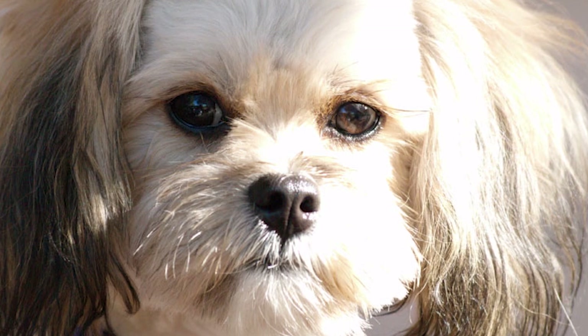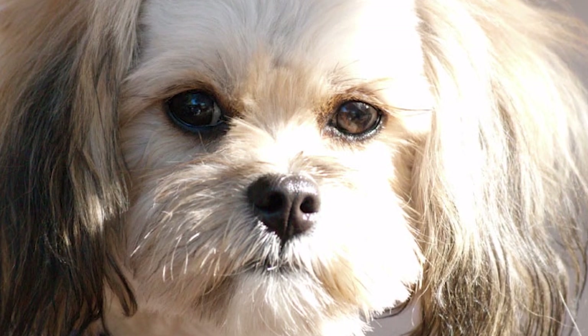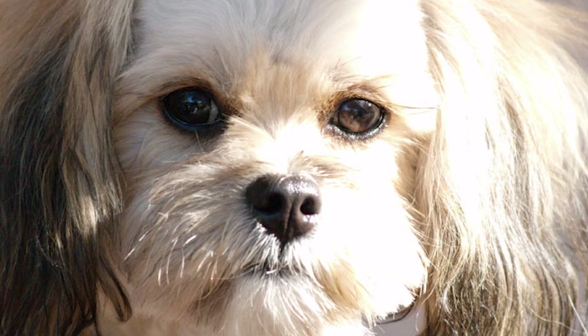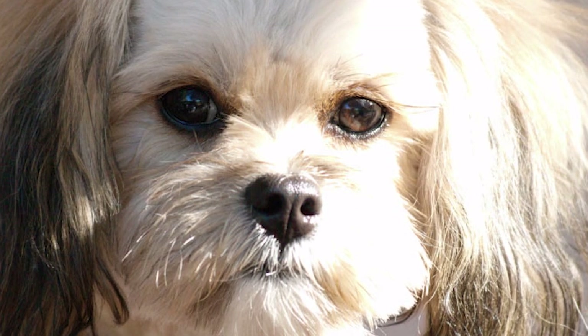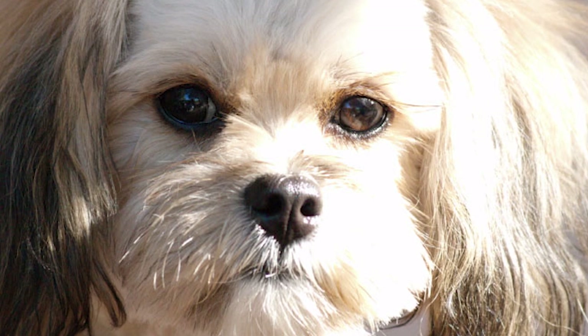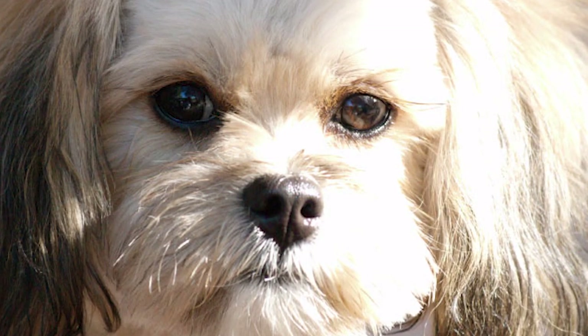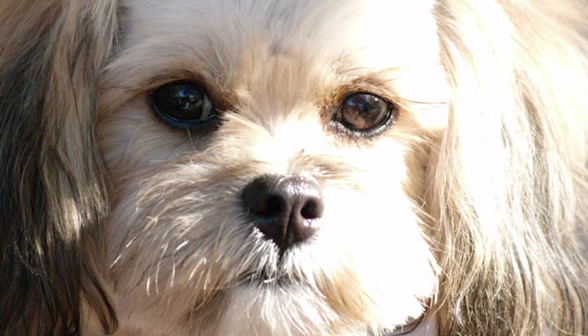Alright folks, that's it from us on our list of top 10 interesting facts about the Peek-a-Poo. Thank you so much for watching. If you already own one of these smart and cute little dogs, don't forget to share your experience in the comments below. Please give it a thumbs up and share the video if you liked it. For more interesting facts about different dog breeds, click on our channel and don't forget to subscribe. Catch you guys in the next one.